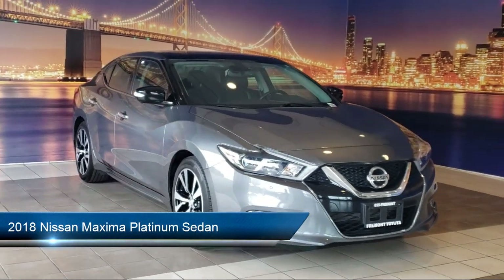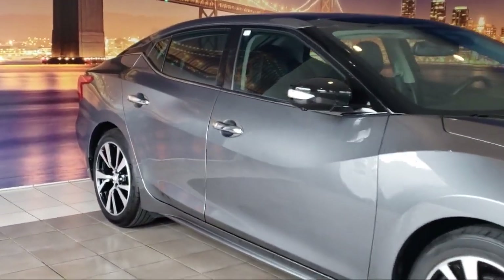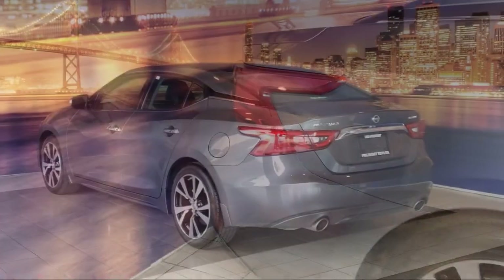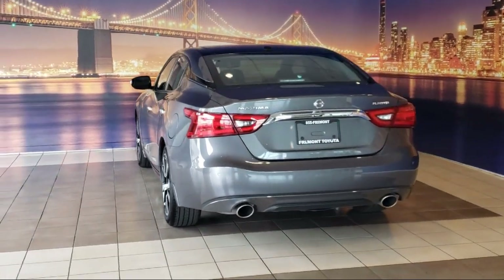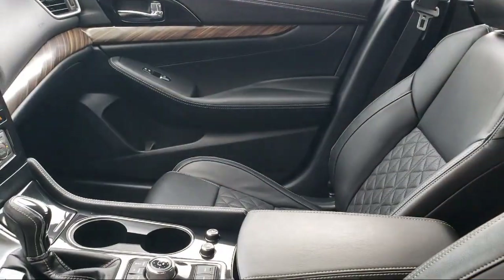It comes equipped with navigation, Nissan Connect Services Emergency Communication System, ventilated front seats, blind spot monitor, premium leather appointed seat trim, keyless entry, heated front seats, Sirius XM satellite radio, front zero-gravity climate-controlled seats, Apple CarPlay, and has less than 25,000 miles on the odometer.